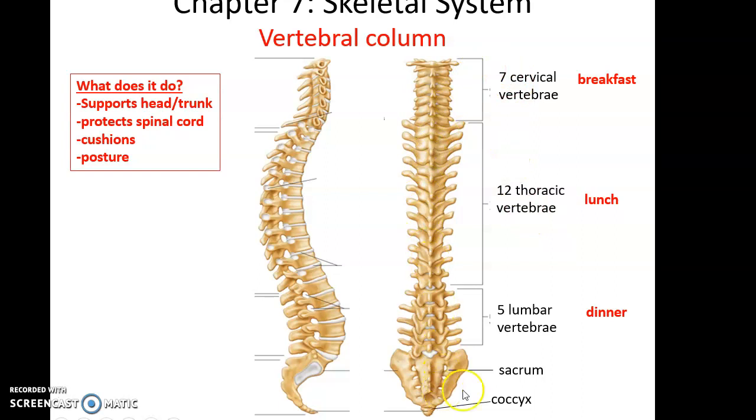There are several categories for the bones found in the vertebral column: the seven cervical vertebrae in the neck region, the 12 thoracic vertebrae in the chest region, the five lumbar vertebrae toward the abdominal area, the sacrum, and the coccyx. One way to remember how many there are is to think breakfast, lunch, and dinner — 7 a.m. breakfast for seven cervical, noon lunch for 12 thoracic, and early dinner at five for five lumbar, then sacrum and coccyx.